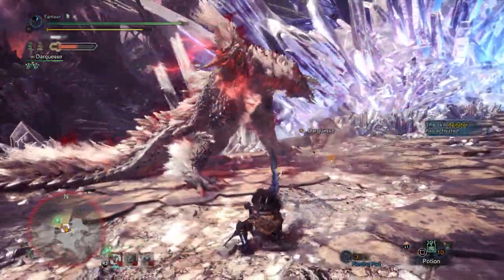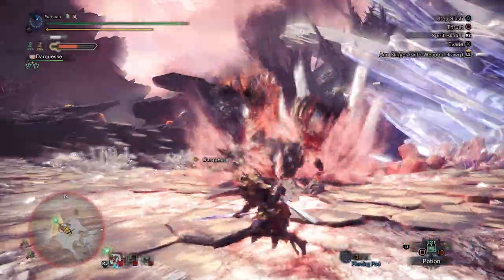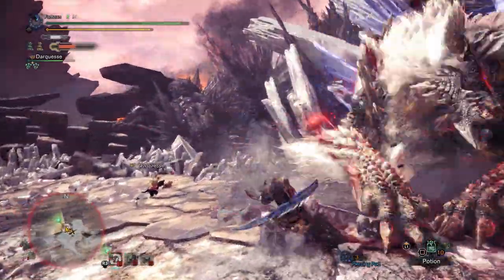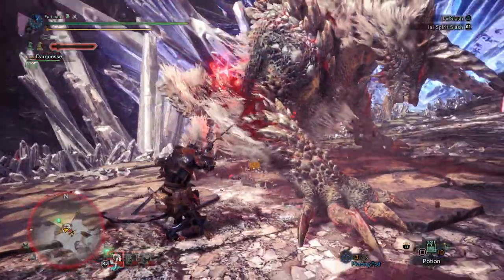Each attack leaves its own dragon bolts behind. When enraged, he gains a new combo opener, an attack where he spins in place. From there, he can initiate his back slam, where upon getting back on his feet he does a tailspin, or skip the previous attack and do a tailspin jump anyway.